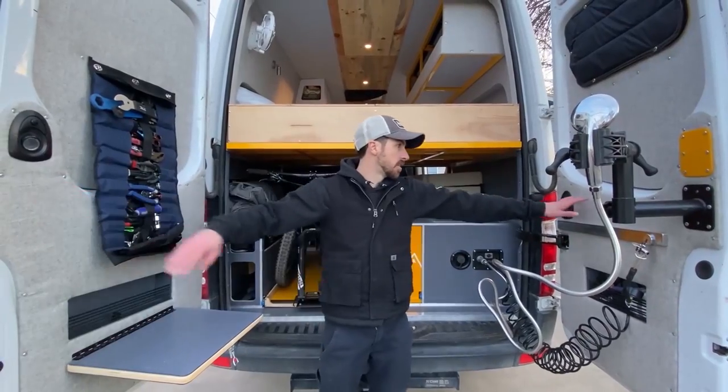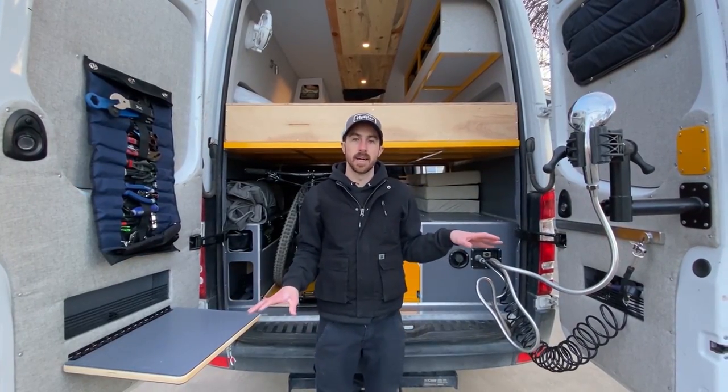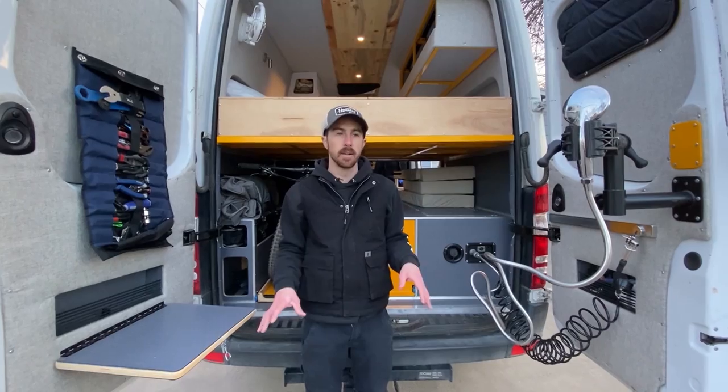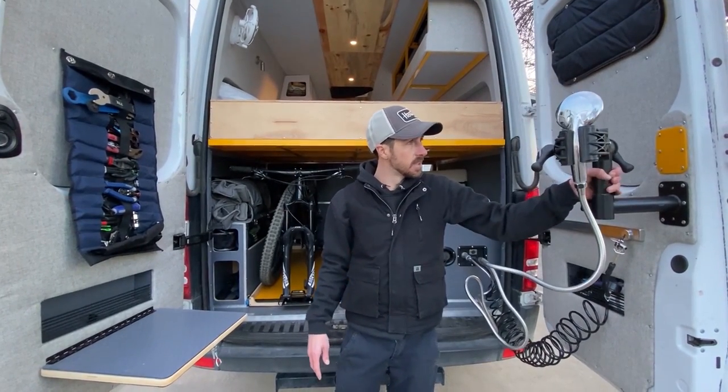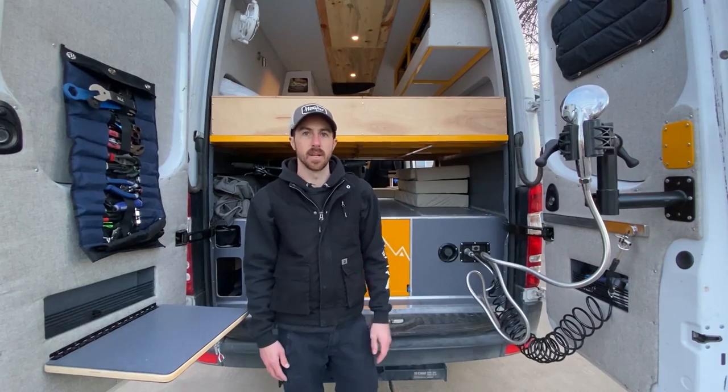We have LED lights on each of the doors to make it easy to see out here at nighttime when we're loading and unloading gear. We have a bike mount that attaches and detaches easily and stows away nicely when not in use.